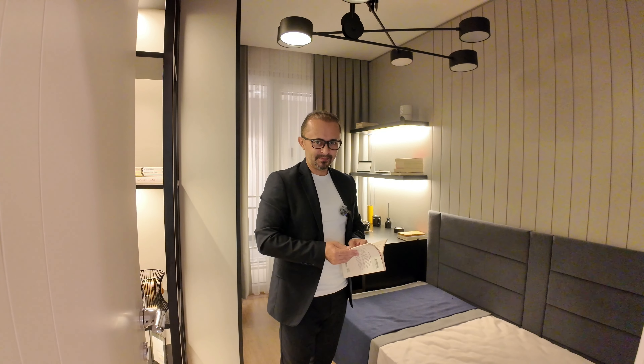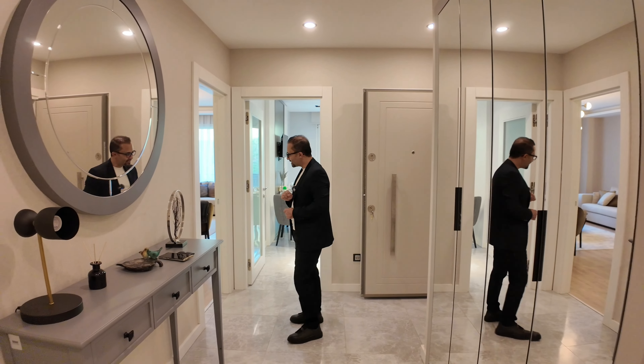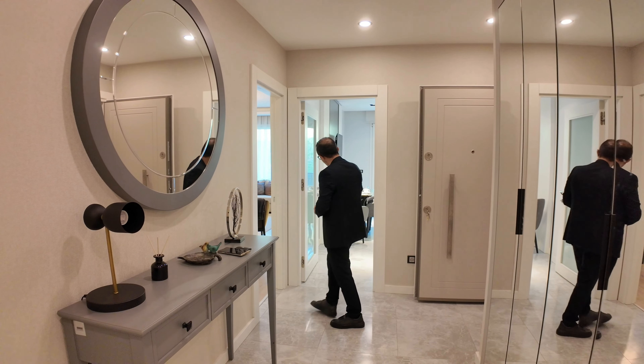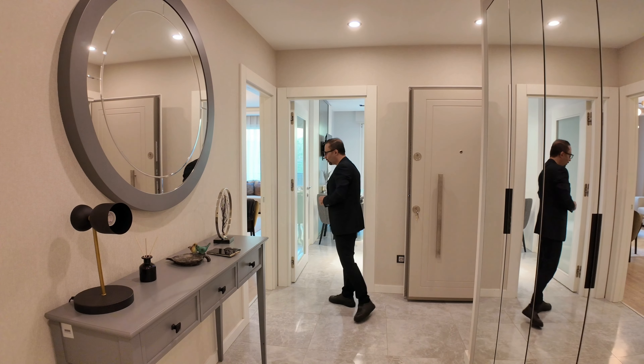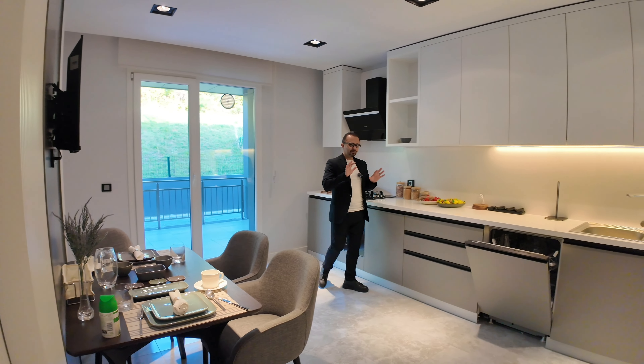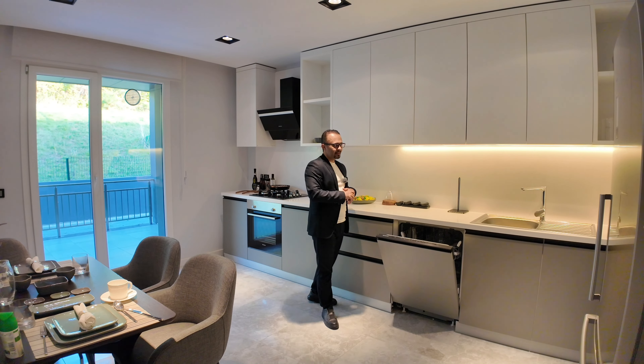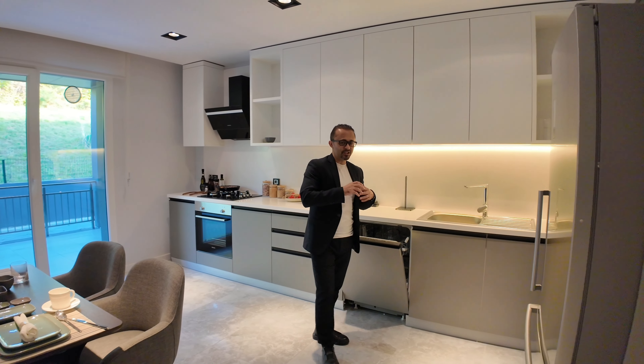Or you can put a small sofa here and it would work as a guest room. If you pay attention, there is easy access from the living room into the stunning and beautiful kitchen.